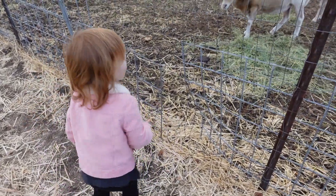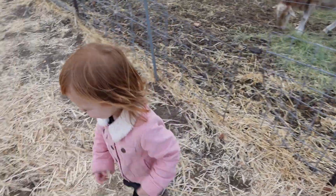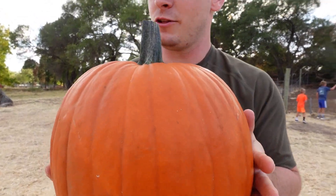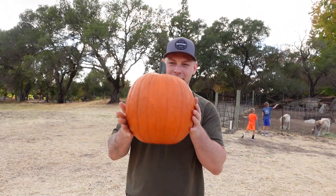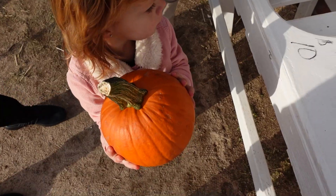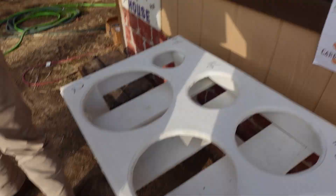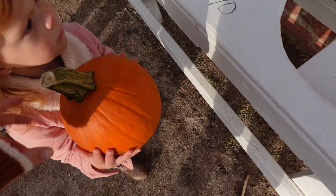What does the sheep say? Good job! This is the most perfect pumpkin I've seen in my life. So Kinsley wanted this tiny pumpkin — we found some tiny pumpkins up here, so thankfully we found a little one that she can carry.